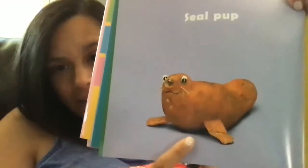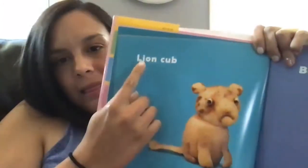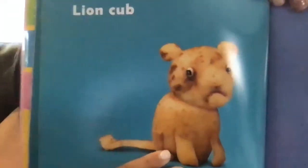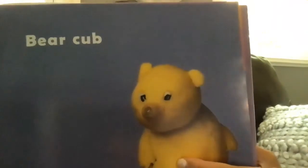Next we have a seal pup — a baby seal is called a pup. Then an armadillo pup. Here we have a lion cub — a lion's baby is called a cub. A bear's baby is also called a cub.